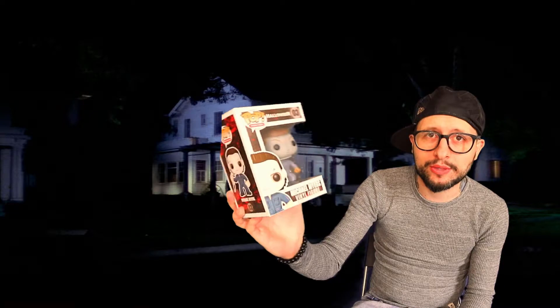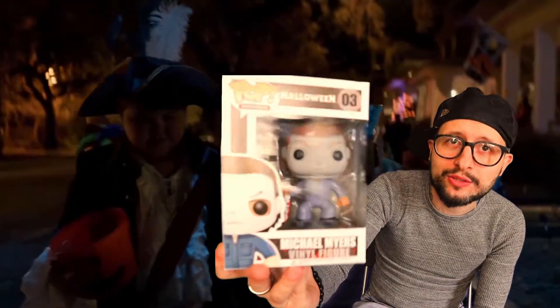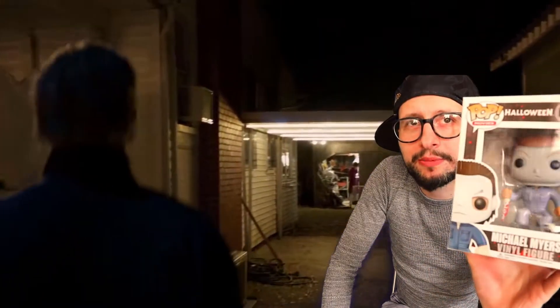Getting into the top five — number five is the main character from what you'd probably say is one of the three top slasher movies, and it is Michael Myers from Halloween. With the new Halloween movie coming out this is quite fitting. The box art on this one's not great and the pop is quite basic, but you know, it's Michael Myers so it's in my top five.